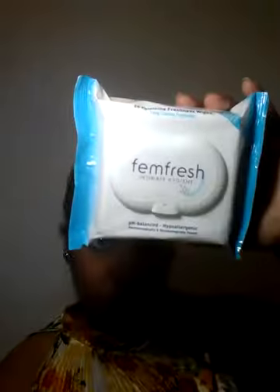So the first thing I wanted to share with you all — I picked this up. I've never used it before. It's the Femme Fresh Feminine Whites and I got it for $25 to $36 at my grocery. It's hypoallergenic and pH balanced.